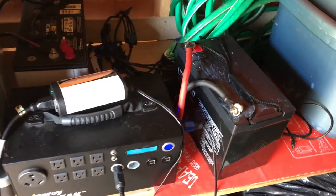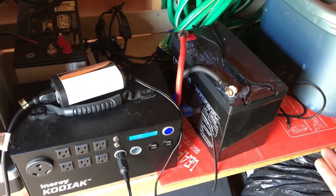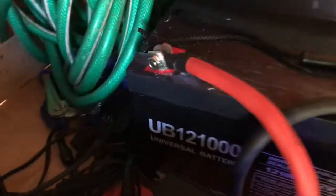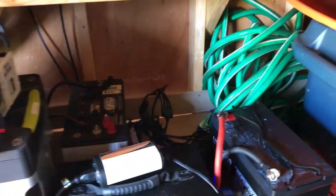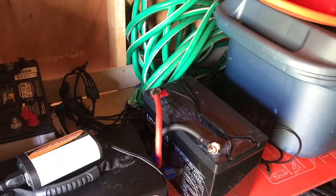And these AGM batteries aren't cheap — I paid about $140 for this one, which is one of the least expensive I could find. It's a good quality deep cycle battery, the UB 12100. You can look it up on Amazon. It's the same battery I believe that's used as the replacement in the Goal Zero Yeti 1250 — a true deep cycle 100 amp hour battery.